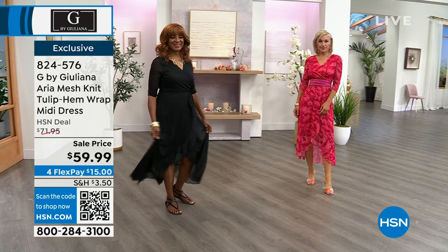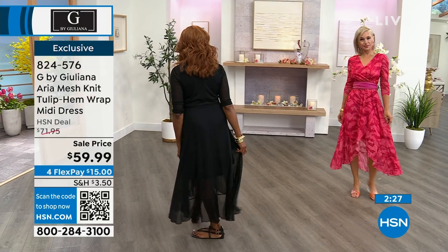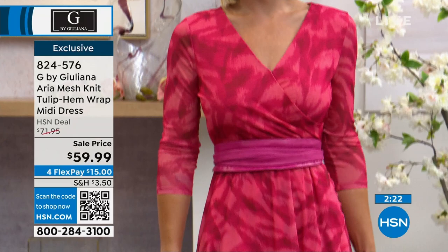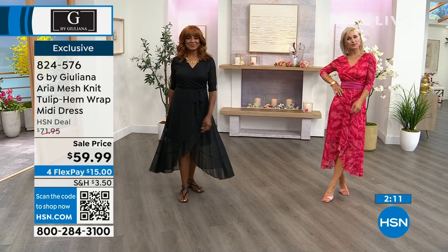Item number 824-576 — key it into hsn.com or the HSN app, or scan the QR code in the bottom left of your screen. Lauren in pink animal is a size 4 wearing the extra small; Ingerbor is a size 8 wearing the medium. Look at the beautiful movement when she walks!